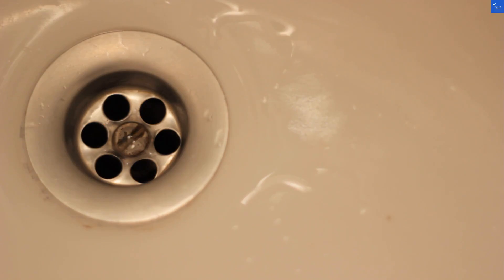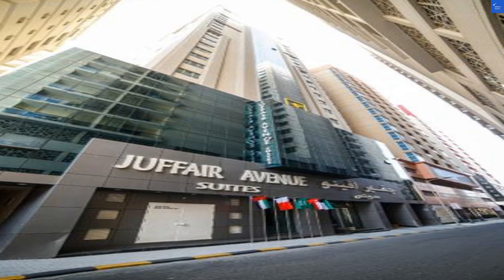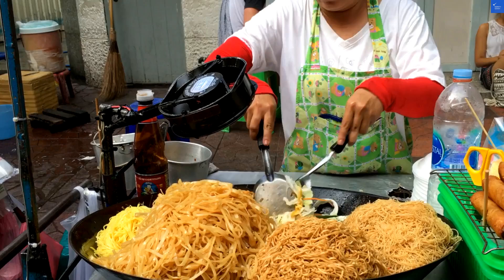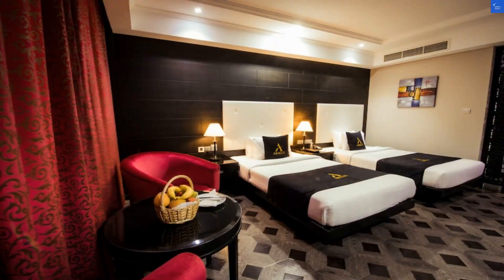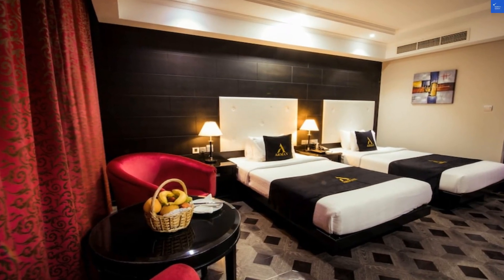Now, let's talk room quality. The suites are modern and comfortable, but some guests feel the decor could use a little TLC. One review noted the bathroom looked like it hadn't seen a sponge in a while. Ouch. I'd give the rooms a 6 out of 10 for cleanliness, but hey, at least you can still binge-watch your favorite shows on a decent-sized TV.